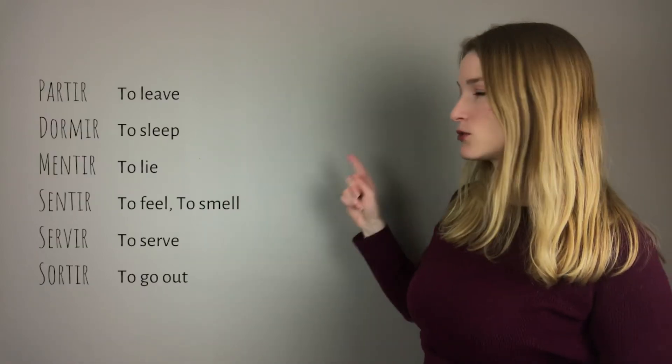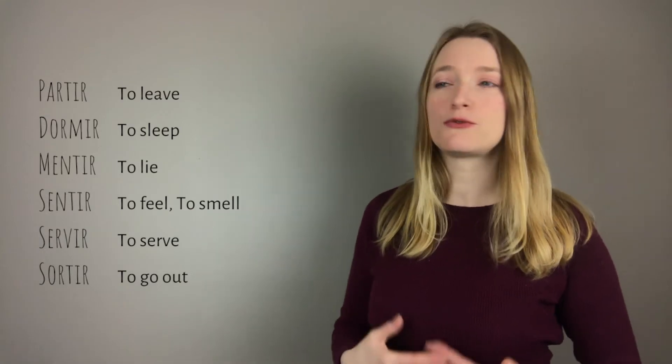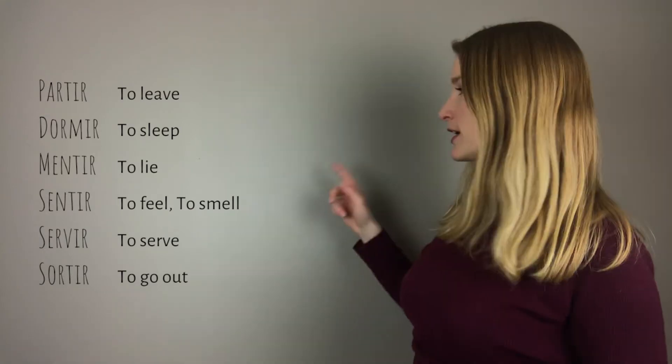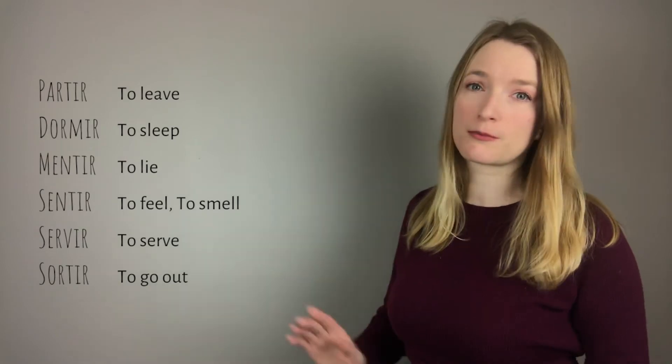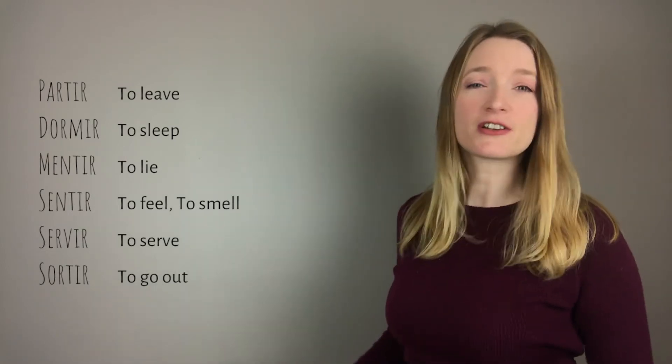Remember that this verb is conjugated exactly the same as all the others in this group. If you want to practice and make sure you got it right, you can conjugate any of them — of course not partir itself — conjugate one in the comment section and I will make sure you got it right.